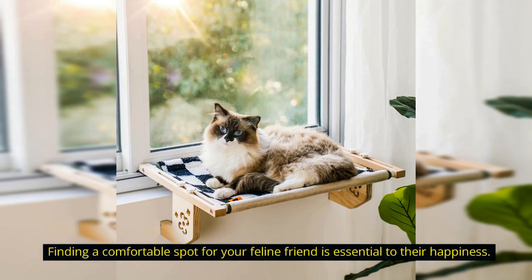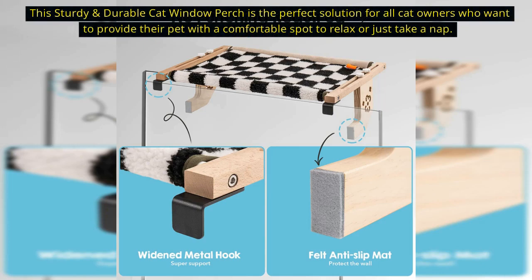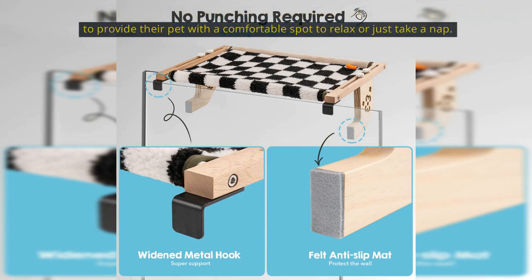Finding a comfortable spot for your feline friend is essential to their happiness. This sturdy and durable cat window perch is the perfect solution for all cat owners who want to provide their pet with a comfortable spot to relax or just take a nap.